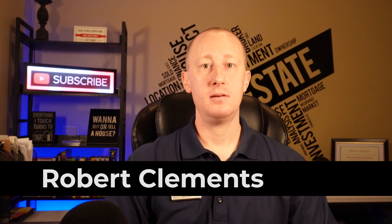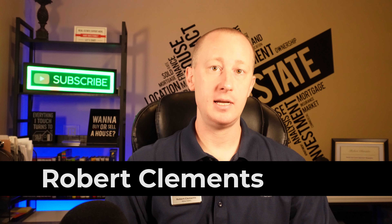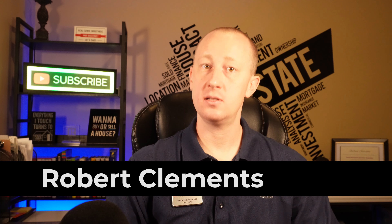My name is Robert Clements and I'm a seniors real estate specialist, pricing strategy advisor, and real estate negotiation expert here in Georgia. Let's get started.